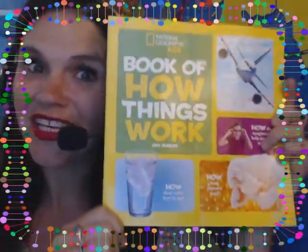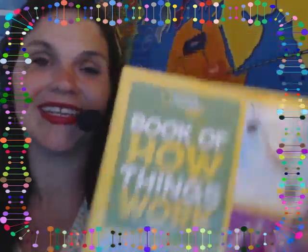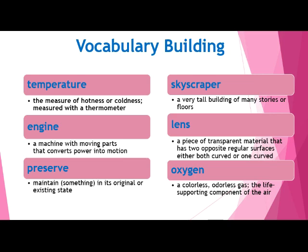This is a really fun book with all sorts of different science facts in it. It's really interesting. Before we begin, let's listen to some of the vocabulary words that you'll hear as I read today. Here are six words that I want to review with you so you have a good understanding of what they mean while I read.